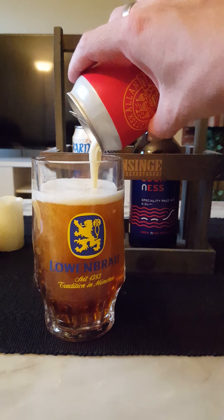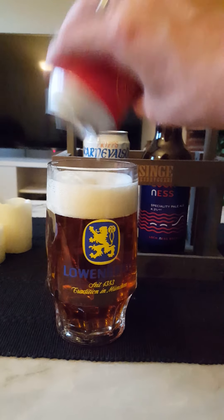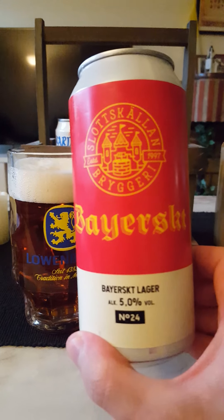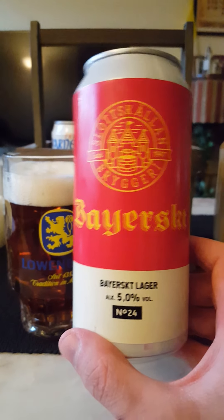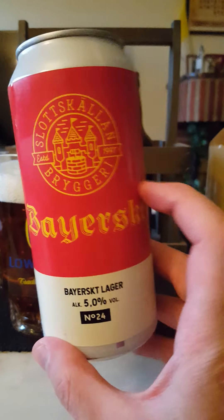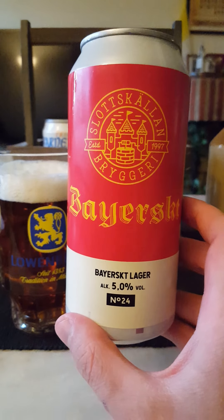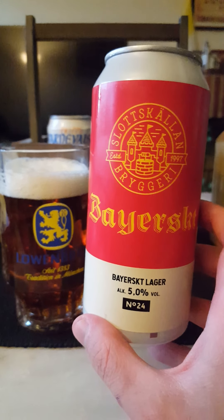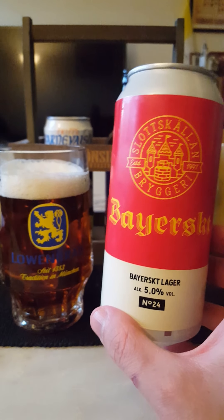Yeah, good German style Dunkel lager. Nice, good lager actually — can't fault it. Very drinkable. It's pretty hot today as well, so this one does the trick. Bayerskt means Bavarian in Swedish, so Bavarian lager basically — five percent, that's a solid ABV level. Slottkällands Bryggeri — I actually have a couple of imperial stouts in my beer collection from this brewery to try, and I also have an IPA in the fridge.